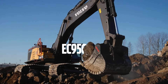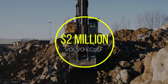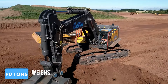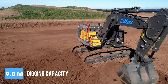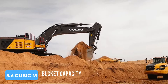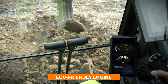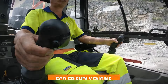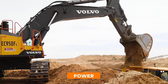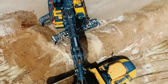Switching gears to the Volvo EC950F excavator, this $2 million behemoth is not to be underestimated. It weighs 90 tons, reaches a digging depth of 9.8 meters, and has a hefty bucket capacity of 5.6 cubic meters. But what really sets it apart is its eco-friendly Tier 4 engine and the comfort it offers to those at the helm. It's the luxury sedan of excavators, providing power without compromising on operator comfort or environmental responsibility.